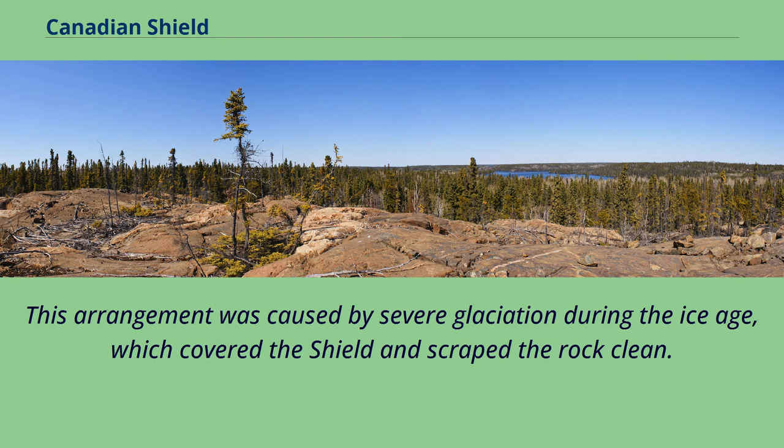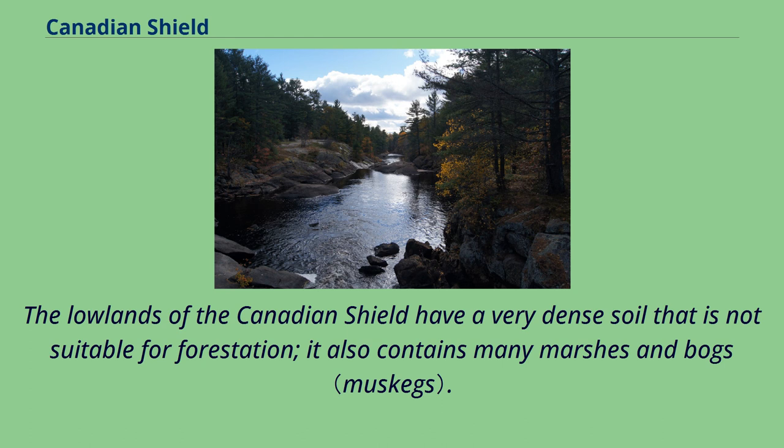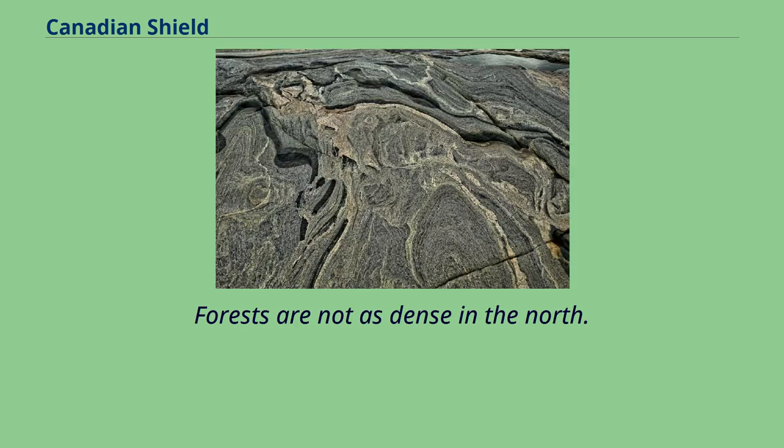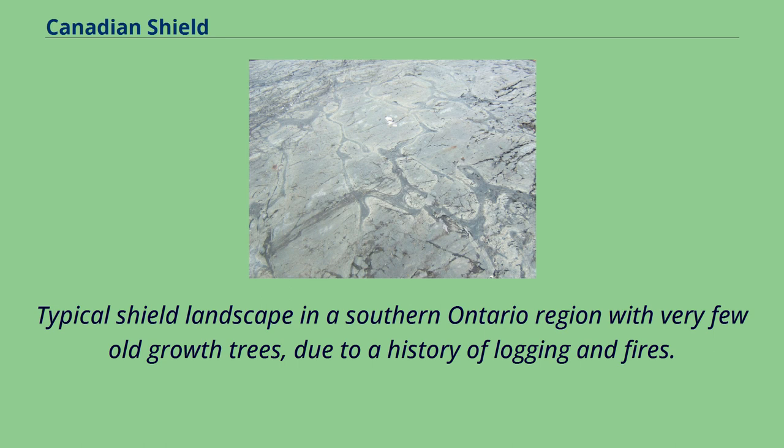The lowlands of the Canadian Shield have a very dense soil that is not suitable for forestation; it also contains many marshes and bogs. The rest of the region has coarse soil that does not retain moisture well and is frozen with permafrost throughout the year. Forests are not as dense in the north. Typical Shield landscape in a southern Ontario region has very few old growth trees, due to a history of logging and fires — Black River, Queen Elizabeth II Wildlands Provincial Park.